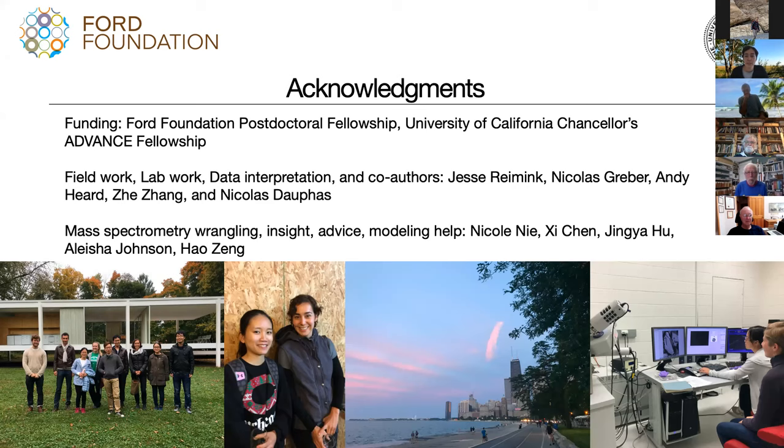I'd also like to acknowledge everyone who did the fieldwork to collect these samples. Jesse Raymond was a really great collaborator — he provided us with these samples and helped a lot with the interpretation and write-up of the paper. Nick Grubber, Andy Heard, Jua, and Nicola were also co-authors on this manuscript. I also wanted to acknowledge all of the members of the Origins Lab at the University of Chicago, who helped with mass spectrometry wrangling, insight, advice, and modeling.